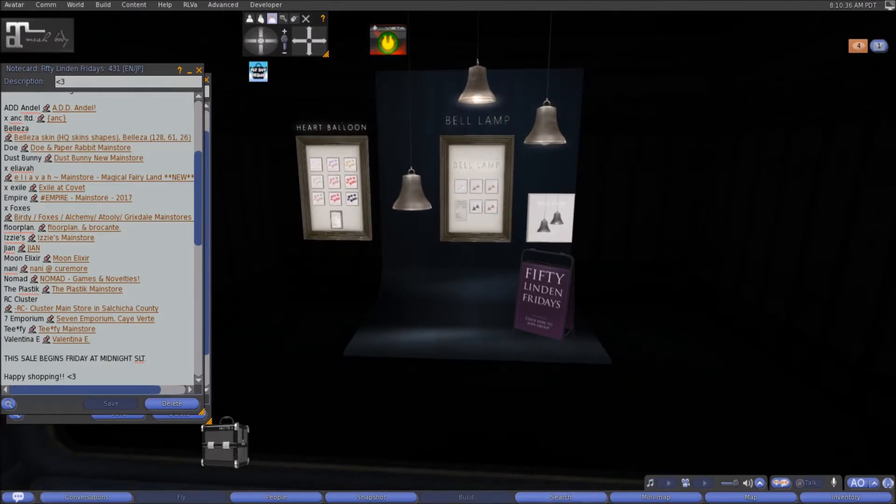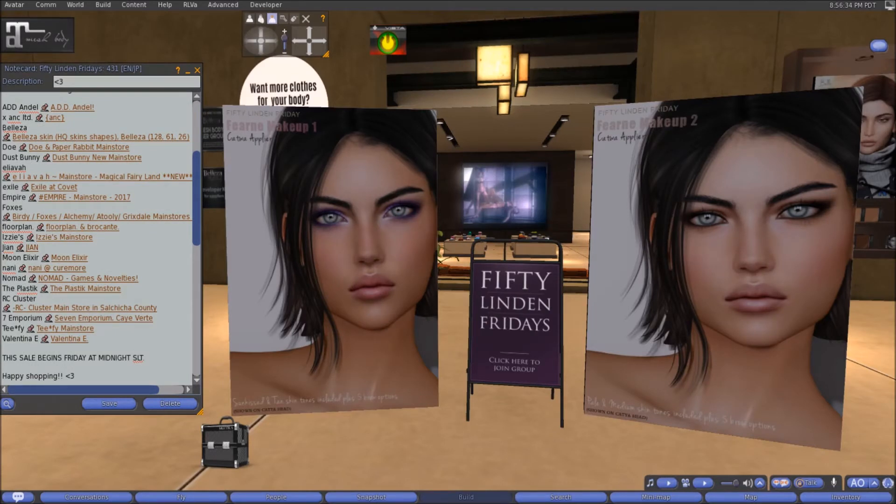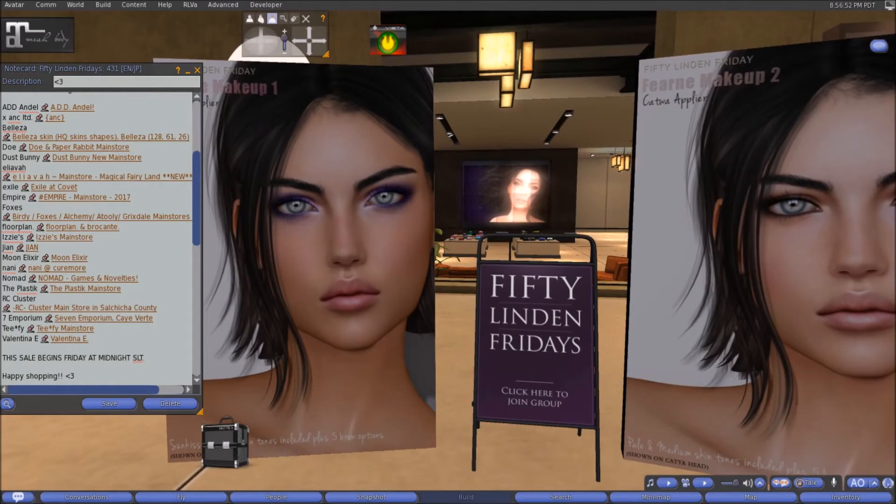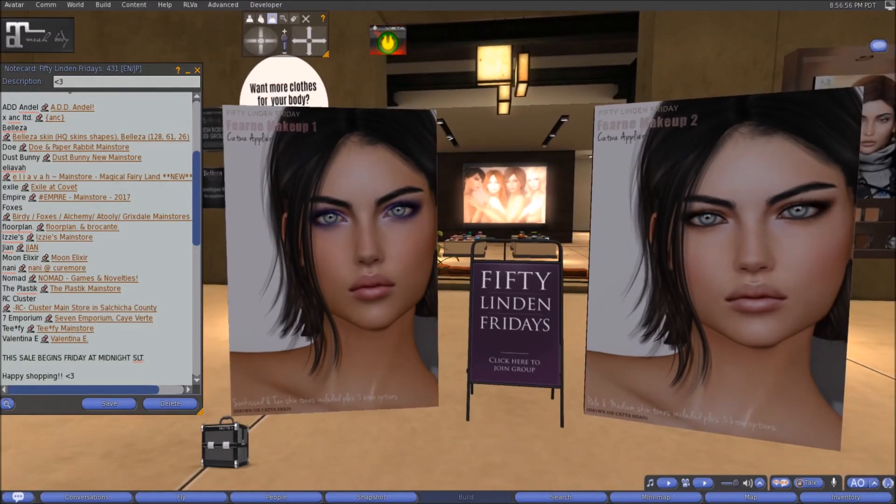Here at Beliza this week we have two beautiful makeups. Makeup One is a Catwa applier that works for sun-kissed and tan skin tones and includes five brow options. Makeup Two is also a Catwa applier but works for pale and medium skin tones, also with five brow options. The model in both is wearing the Catwa Catya head. Come on down to Beliza and check those out.